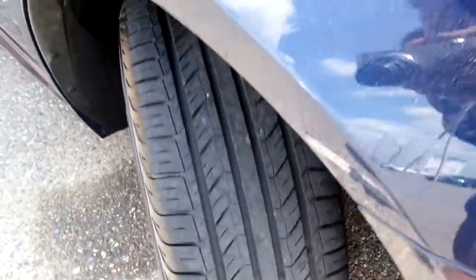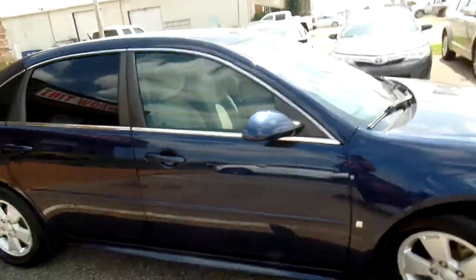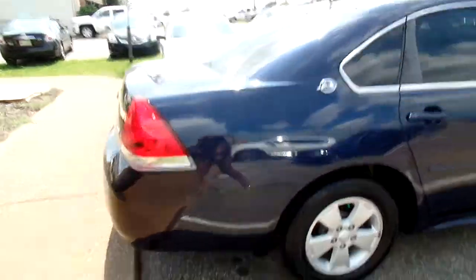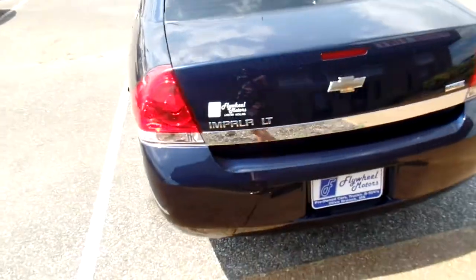If you will check out the tread on the tires — as you can see, those are brand new tires. Go around and check out the exterior, nice and shiny, pretty blue.